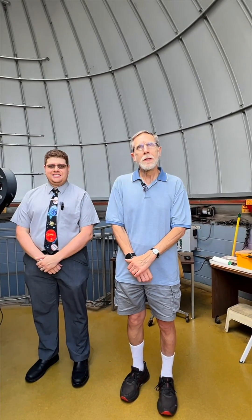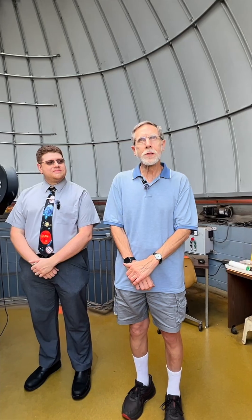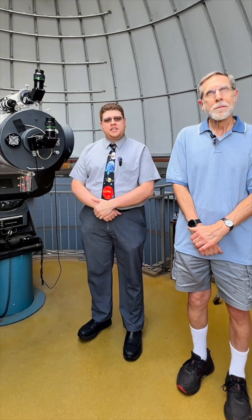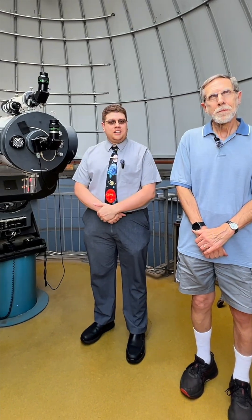I'm Harry Augusten, the Director of the Widener Observatory and Professor Emeritus of Physics and Instrument. I'm John Conti, I'm an Assisting Astronomer. I teach full-time at Interborough High School, but also teach in the evenings here at Widener.